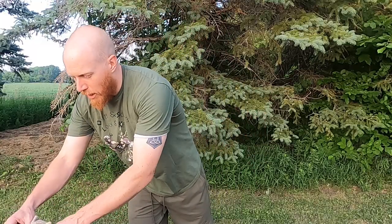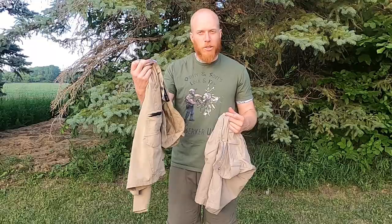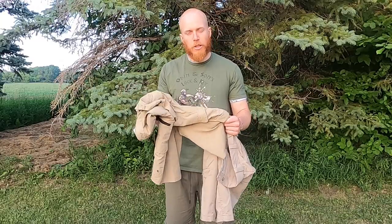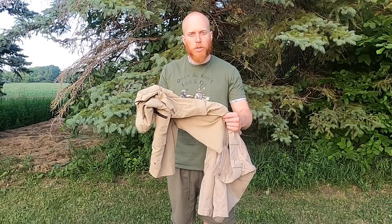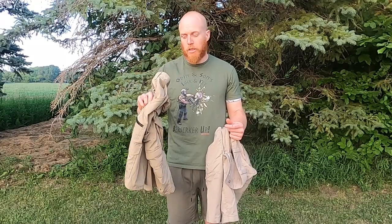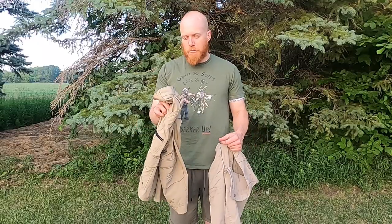I've got some Iron Co shorts — kind of a Sam's Club special, like $11, size 32s. They fit pretty good and have a bit of stretch. They're a lightweight, dryable material, but they lack what I'd call 'carryability.' They don't have an elastic band to keep things snug, so they start sliding down after wearing them a while.